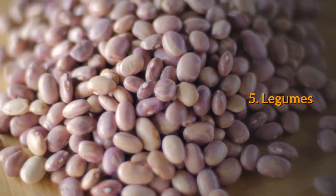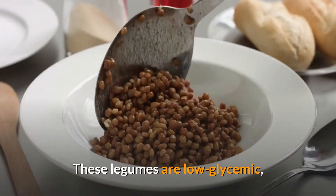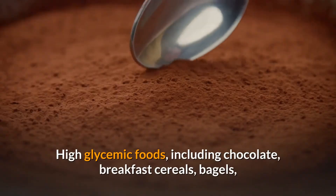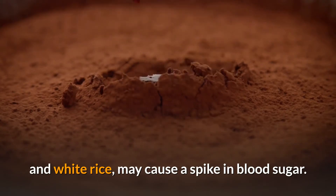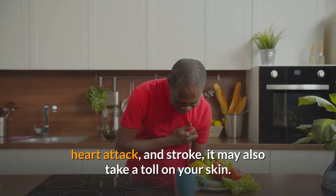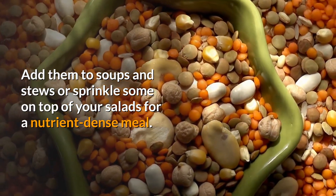5. Legumes. What do chickpeas, kidney beans, lentils, and peanuts all have in common? These legumes are low glycemic, so they're associated with more consistent blood sugar levels and fewer acne flare-ups. High glycemic foods, including chocolate, breakfast cereals, bagels, and white rice, may cause a spike in blood sugar. Research shows this not only leads to type 2 diabetes, heart attack, and stroke — it may also take a toll on your skin. Add them to soups and stews or sprinkle some on top of your salads for a nutrient-dense meal.